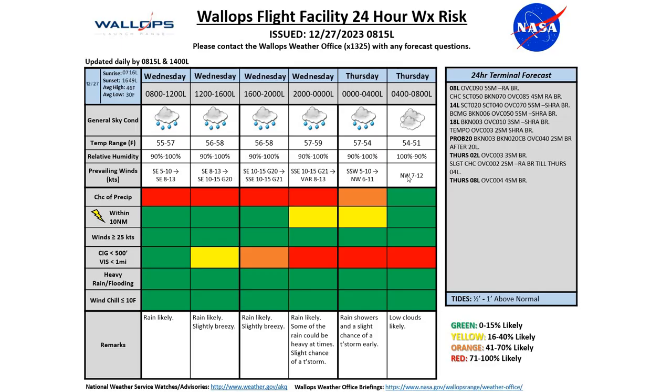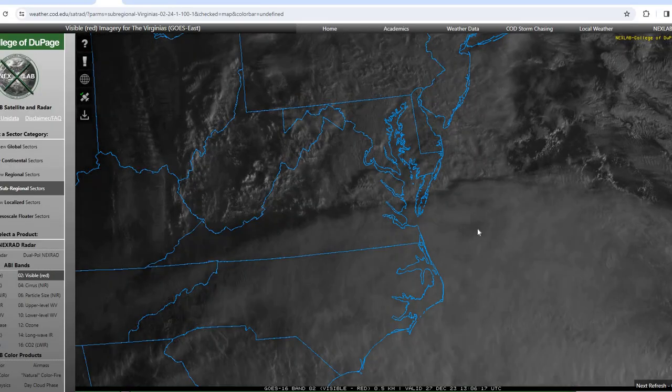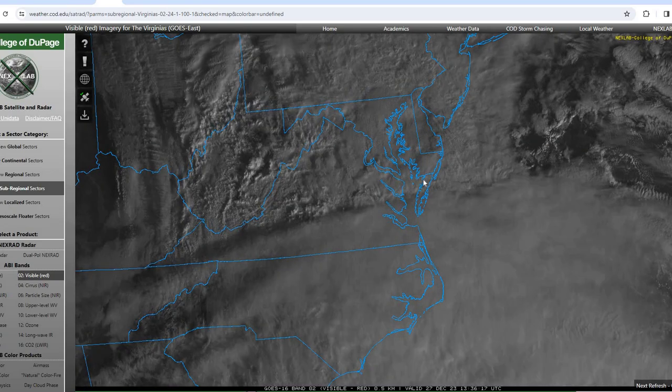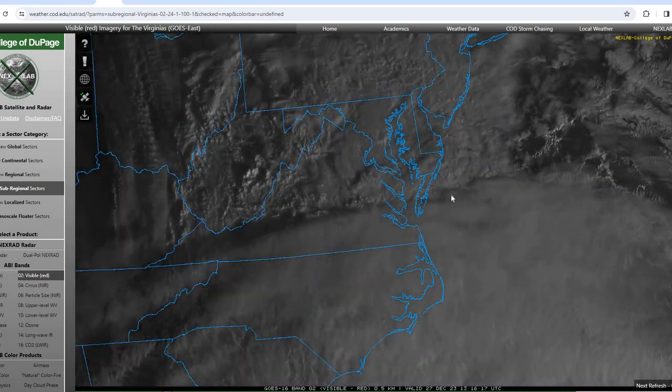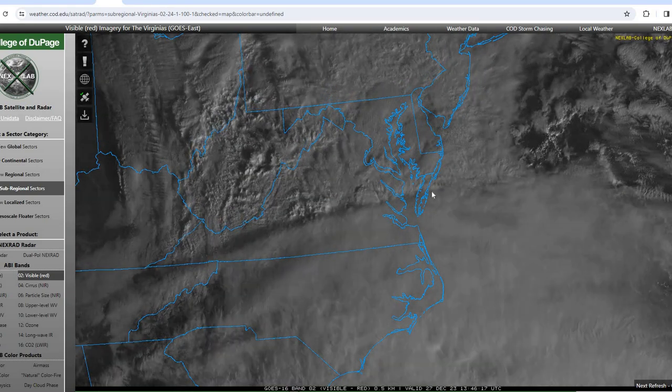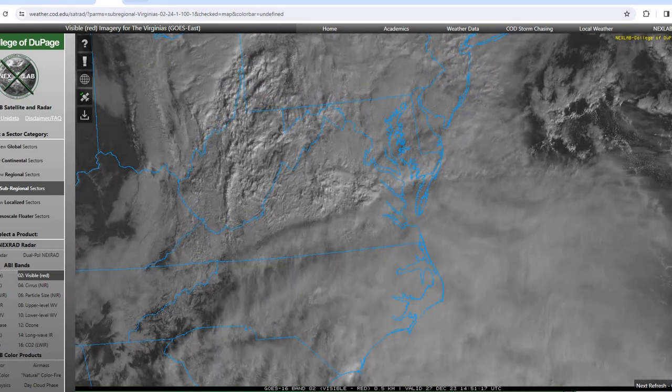Taking a look at our current satellite imagery, you can see we do have lots of clouds out there across the region this morning. Going to see our ceilings lower towards the evening hours today, with ceilings below 500 feet during the evening into the overnight hours and then continuing into Thursday morning.